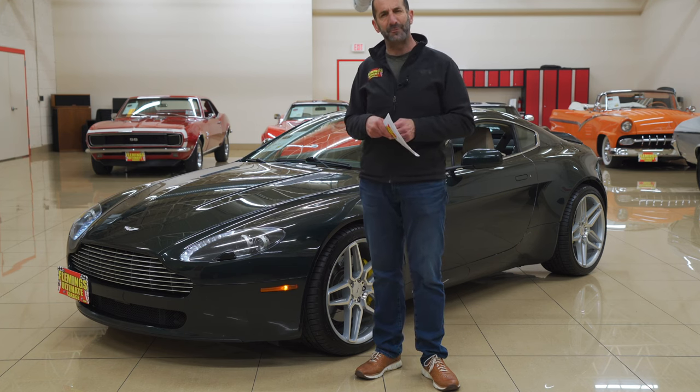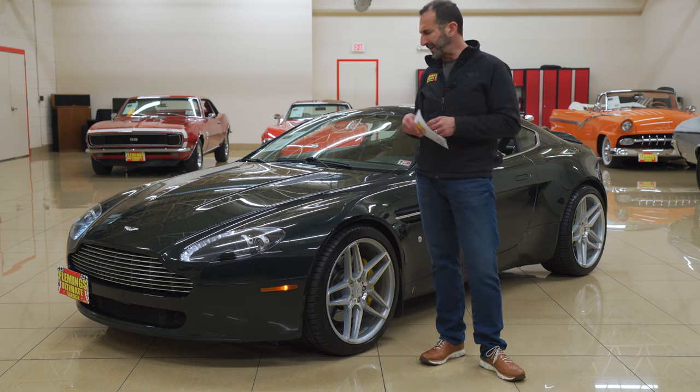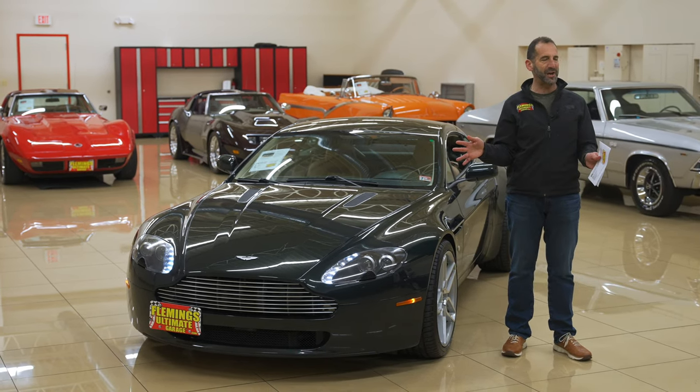This car has been driven just a little over 3,000 miles a year. It has a great set of wheels and tires from Black Diamond, the calipers are spectacular, the paint is beautiful, and the interior is beautiful. I get so excited about them.